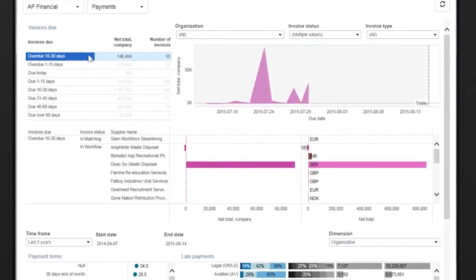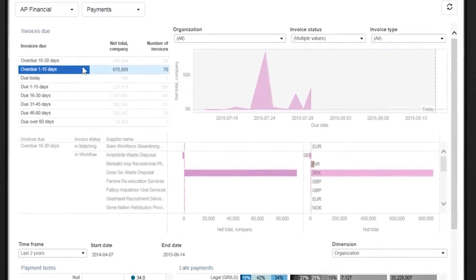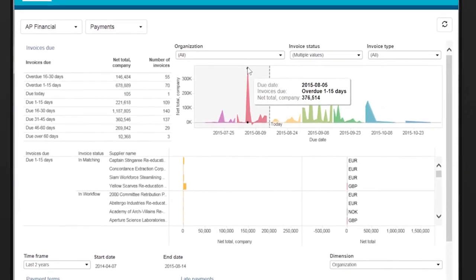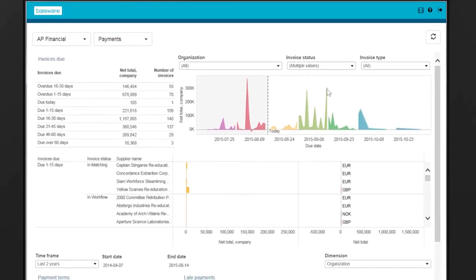As a result, spend is more predictable, supplier relationships are stronger, the company's reputation is safe, and shareholders are able to see their investments paying off as the business grows.